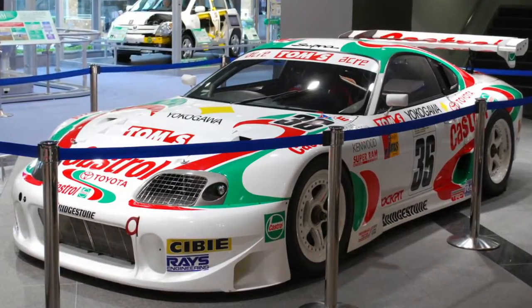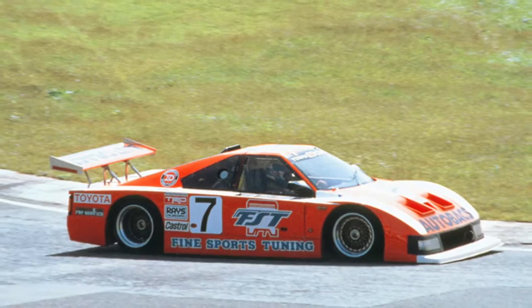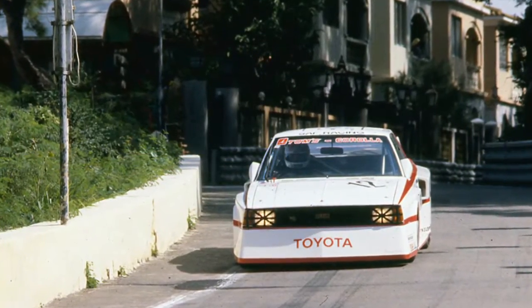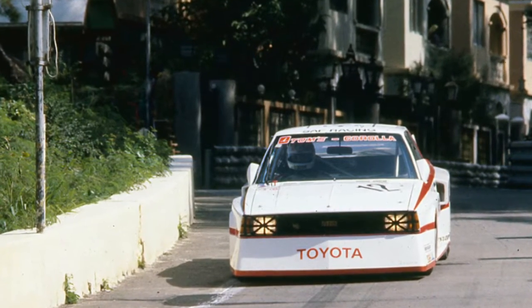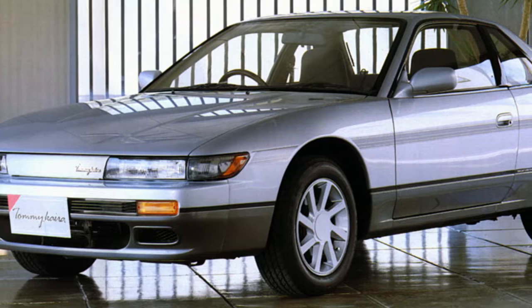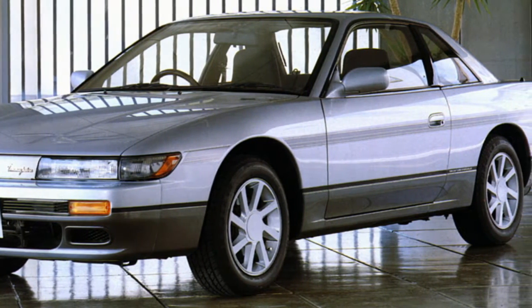Tom's has always been a tuning garage where they take an existing car — only Toyota in their case — strip it, and modify it into a high-performance race car or a detuned street version. You could argue that Tom's counterpart for Nissan would be Tomi Kaira, who also takes mostly Nissan cars and modifies them into high-performance race cars.